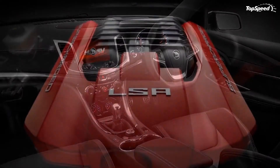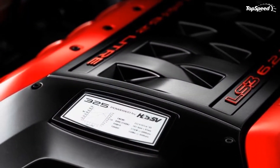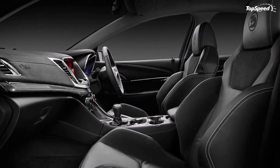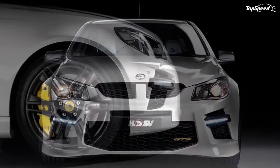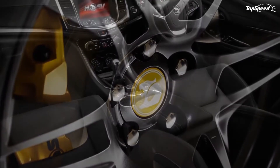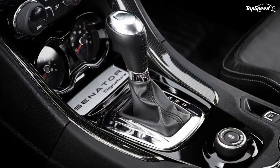On the corners, the HSV Gen-F GTS features satin graphite colored blade forged alloy rollers sized 20-by-8 inches up front and 20-by-9.5 inches on the rear. Standard exterior features include 20-by-8.5-inch front and 20-by-9.5-inch rear blade forged alloy wheels in satin graphite, HSV LED tail lamps, dual-function daytime running lamps, projector headlamps, HSV quad exhaust outlets with shadow chrome tips, HSV performance body design, fender vents and side mirrors with pitch black accenting, HSV side skirts, and HSV Super Flow Performance spoiler.